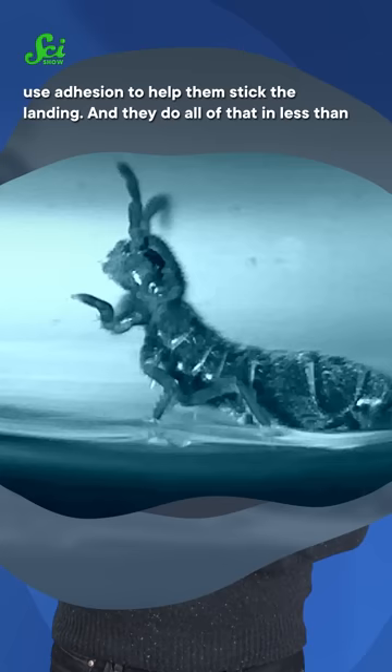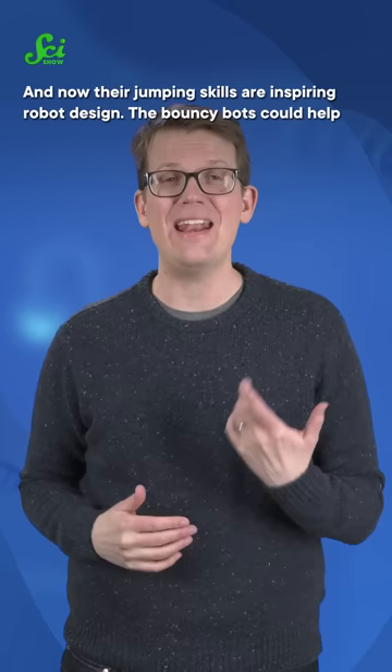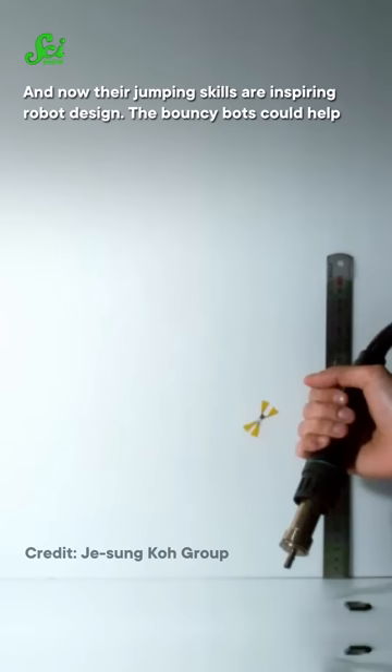And they do all of that in less than 20 milliseconds, which is why it looks like they're springing uncontrollably. But they land right-side up 85% of the time. And now their jumping skills are inspiring robot design. The bouncy bots could help Mars rovers overcome big obstacles and see way more terrain. And with any luck, the robots will look just as hilarious as the springtails.